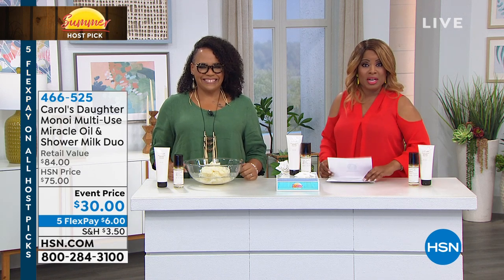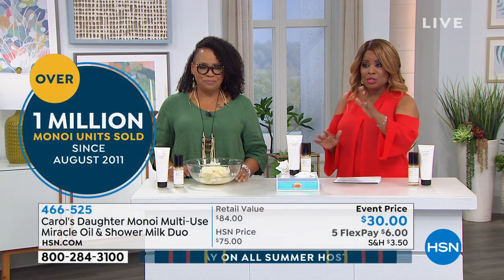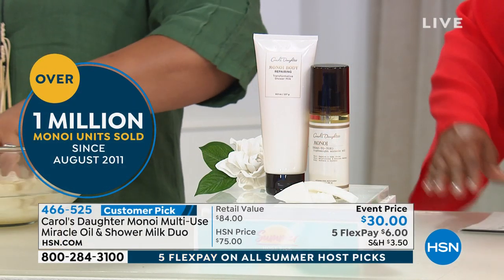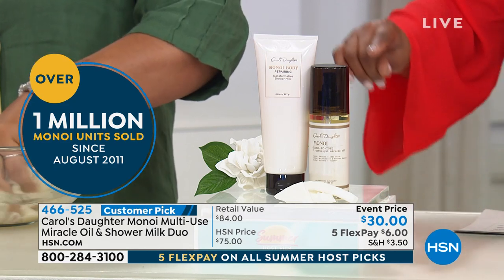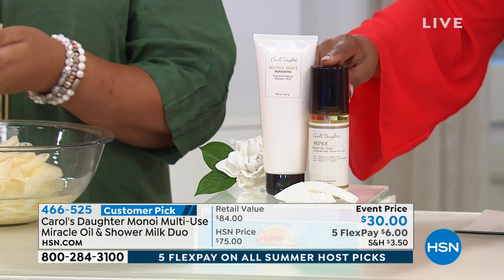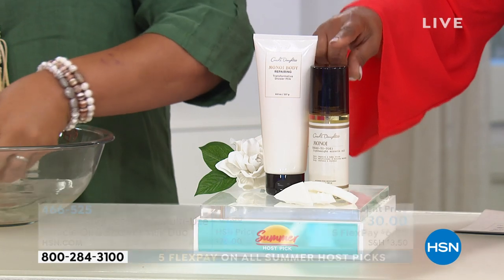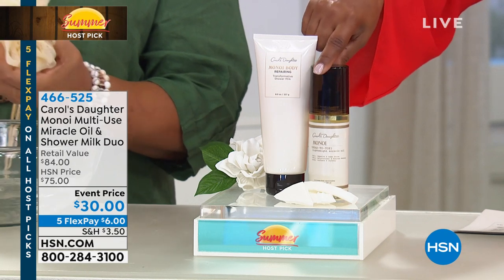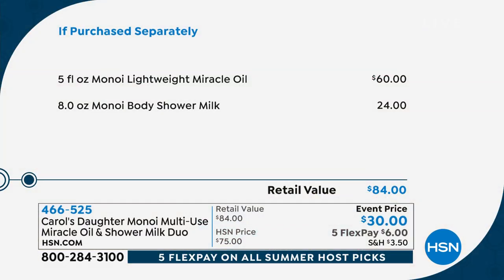It's so early because what Lisa has brought to us is probably the best value in the entire show. With over a million sold of Manoy units since August of 2011, you're going to get the full five-ounce size of the Manoy Lightweight Miracle Oil — a customer pick that on its own sells for $60.